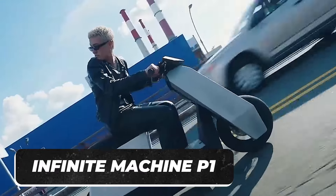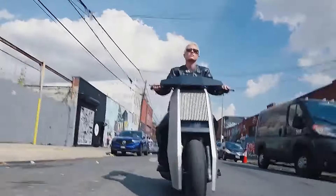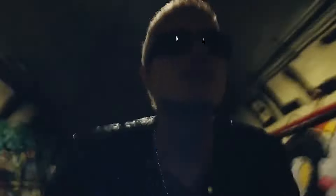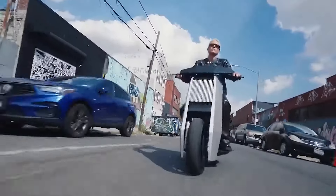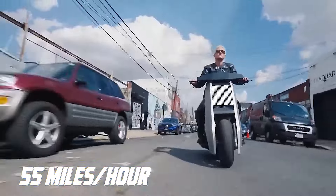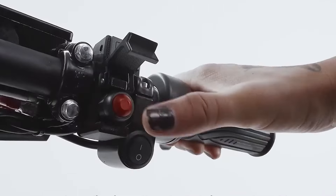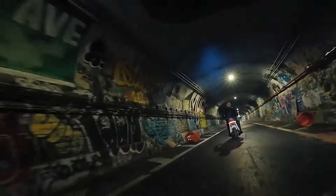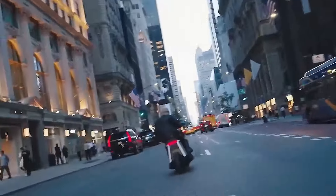Infinite Machine P1 is a scooter with a striking design and amazing speed levels. It has a simplistic but intrinsic design that would make you marvel when you look at the scooter from every corner. It has an insane speed of 55 miles per hour, and it also has a turbo boost button that can make the scooter accelerate at an even faster speed. The great thing about this scooter is that you can use it without a motorcycle license when you ride it at a lower speed.